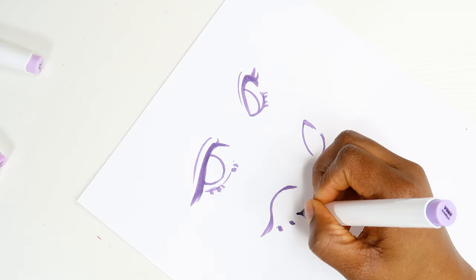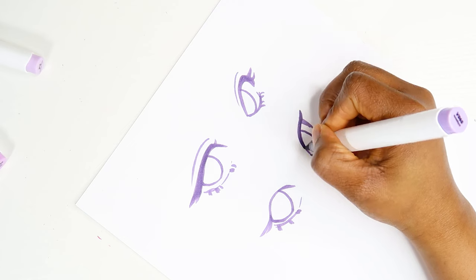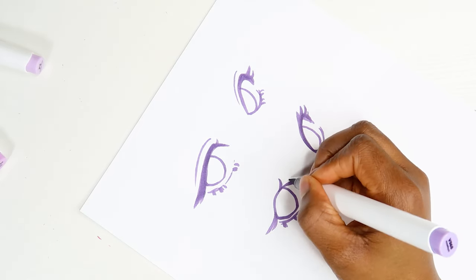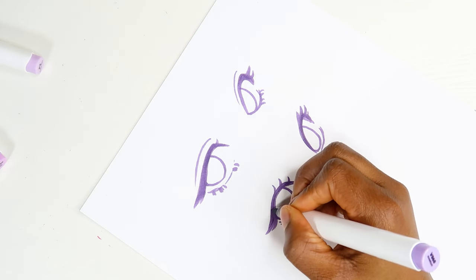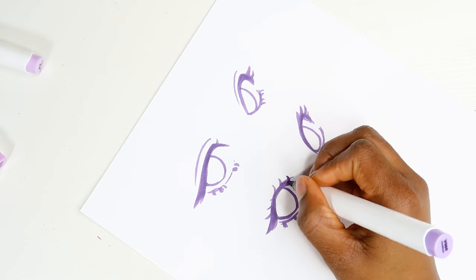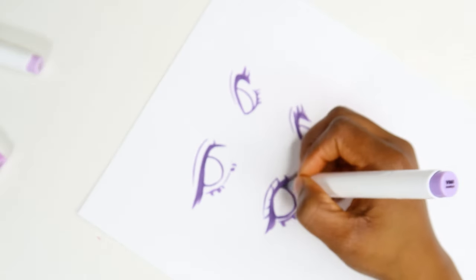It's not too cartoony. I'm saying it looks more realistic because I would not consider this an anime eye. I just feel like an anime eye is going to be much bigger and also have a rounder shape. So wait till the last drawing because that one is actually an anime eye style, so you guys can see the difference.